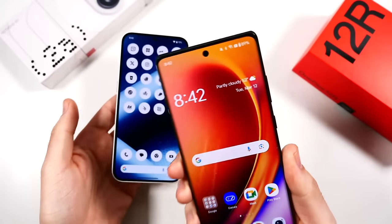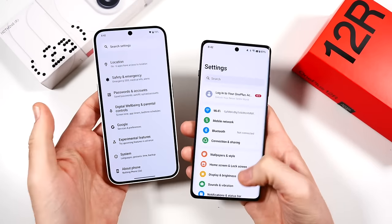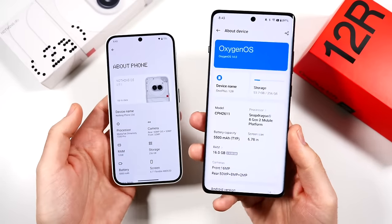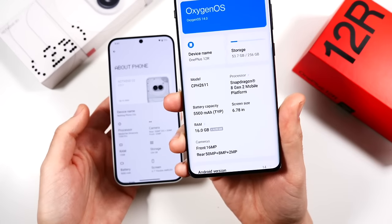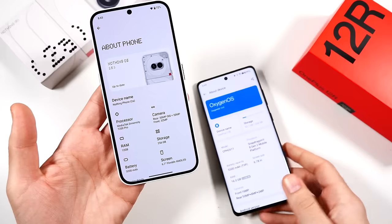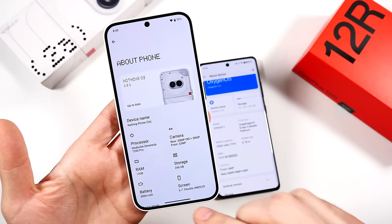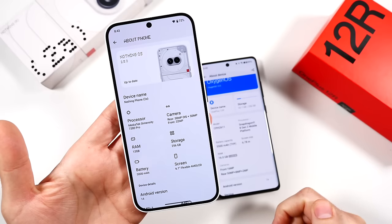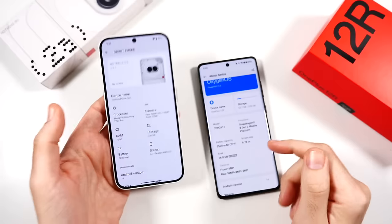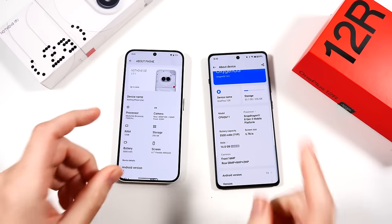They both have punch-hole cameras up top. Looking at their specifications in Settings: the OnePlus 12r has the Snapdragon 8 Gen 2 CPU — actually higher-end than the regular Nothing Phone 2 — with 16 gigabytes of RAM, running Android 14. The Nothing Phone 2a is also on Android 14, running the Dimensity 7200 Pro with 12 gigs of RAM. Both have 256 gig storage, so they're pretty evenly matched, with a little more RAM going to the OnePlus 12r.